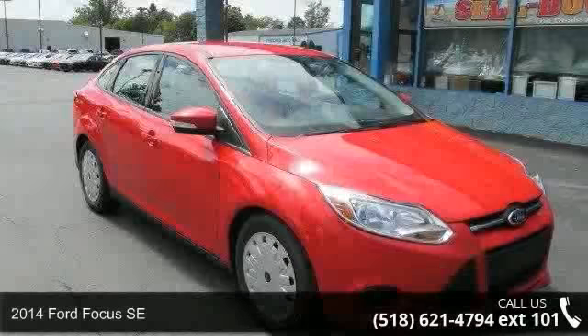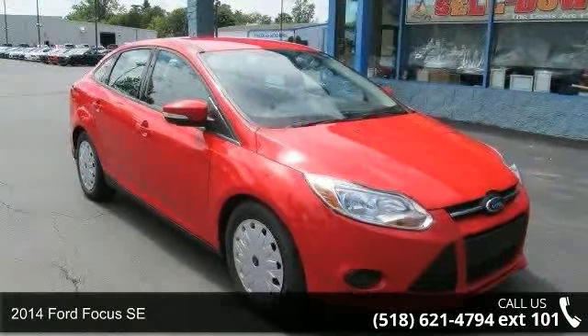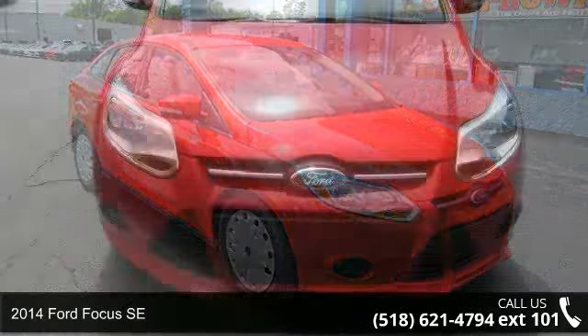Imagine yourself in this 2014 Ford Focus SE. This may be the set of wheels you've been looking for.